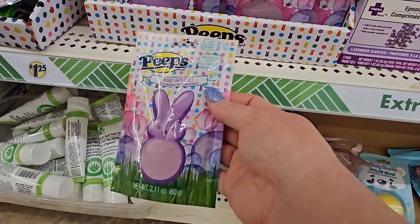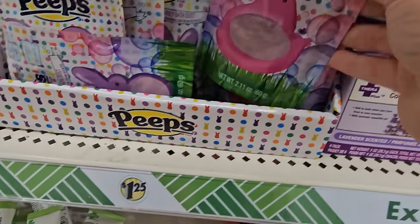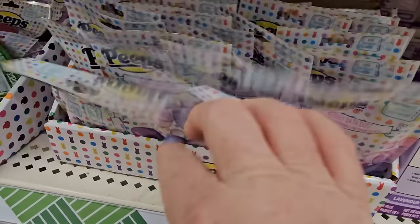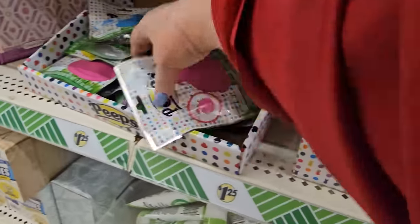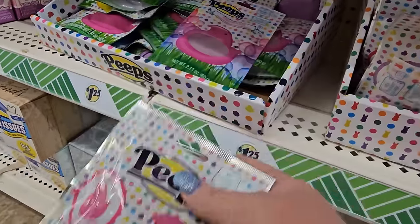There are a whole bunch of Peeps bath dust options. And this is a chick-shaped bath bomb — those would be adorable in an Easter basket.